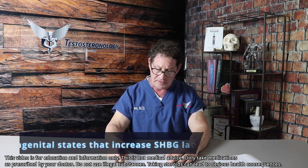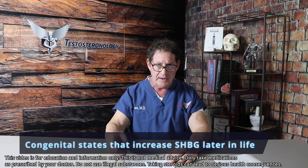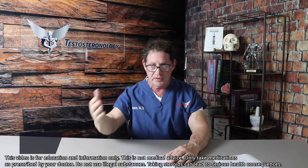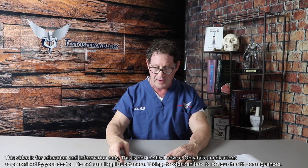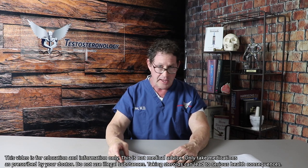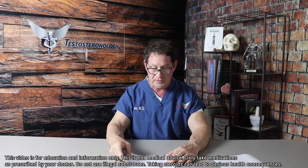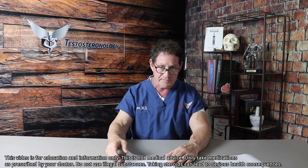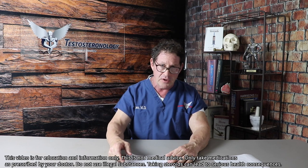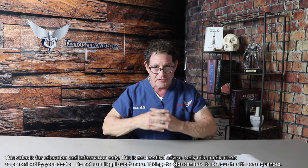Anorexic states, severe caloric restrictive diets, and overtraining can also increase SHBG. There are rare congenital states, and some that are acquired as men get older, where men just have a super-elevated physiologic SHBG, and therefore their free testosterone is low. These men suffer the classic low testosterone symptoms — libido issues, energy issues, and mood problems, which are going to be multifactorial.